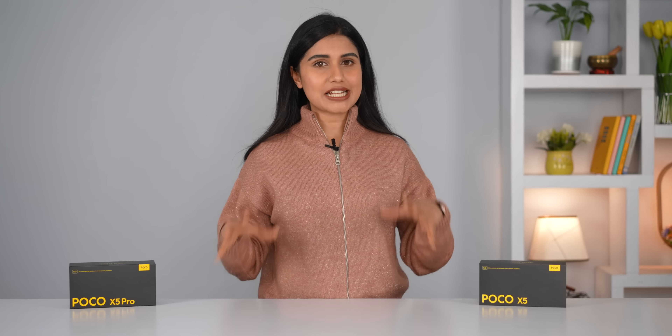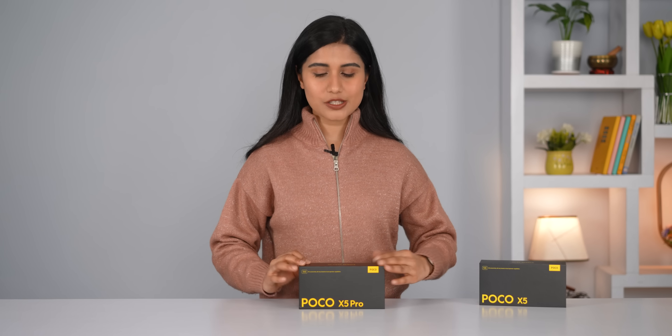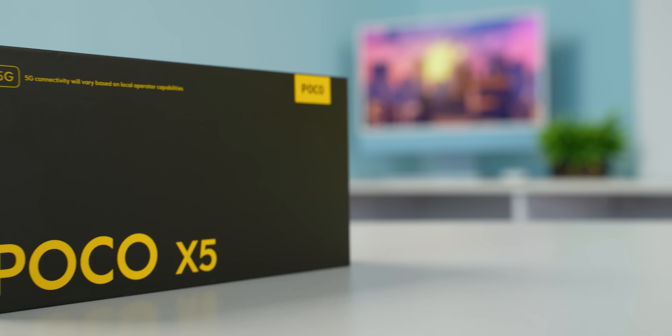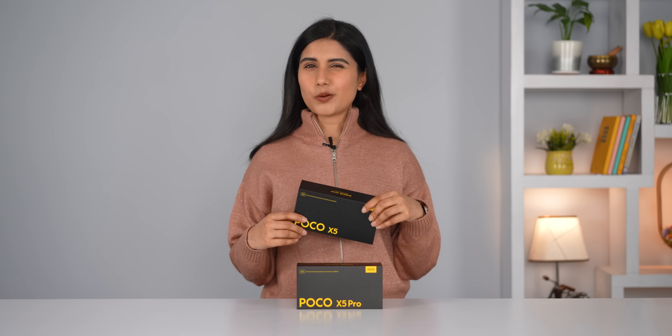Poco has just unveiled its latest mid-range phones for 2023, the Poco X5 and the Poco X5 Pro. In this video I will be going through my experiences with the Poco X5 Pro. I will also be dropping the Poco X5 review in a few days, so watch out for that too.